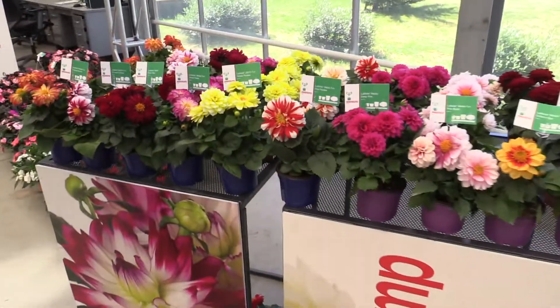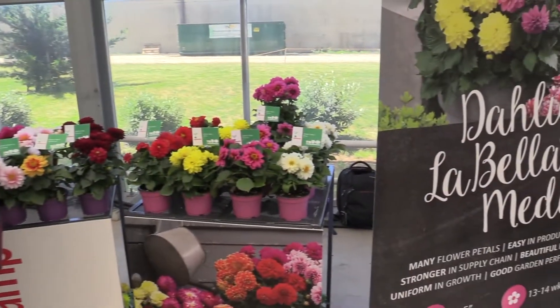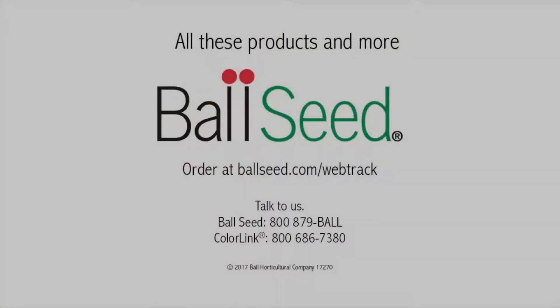And so that is just some of the dahlia action that they've got going on here at Beacon Camp, the 2017 California Spring Trials. Bye!